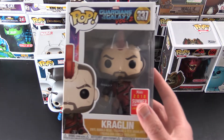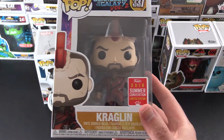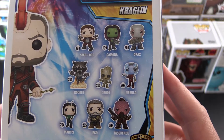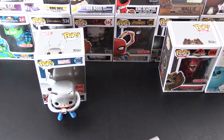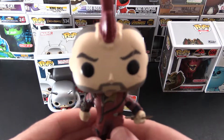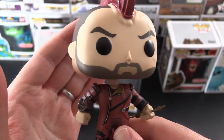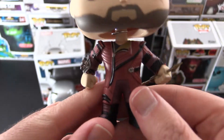We have another Marvel character. This is Kraglin from Guardians of the Galaxy Vol. 2. I have not actually seen the movie yet, but this guy just looks plain cool and I really enjoyed the first movie, so I could not pass this up. Here's another bobble head — magnificent Mohawk. He's got his beard and moustache, a bit of scarring there, which is definitely intentional and not some paint blemishes. Cool costume, and it looks like he's got a spear.